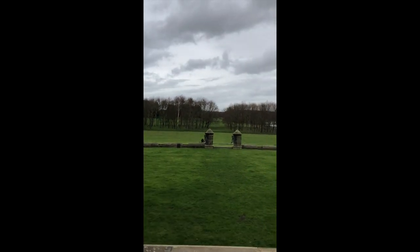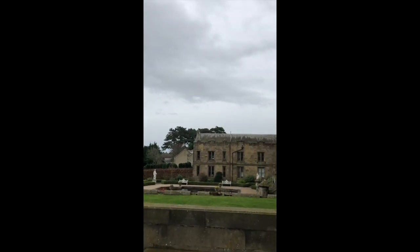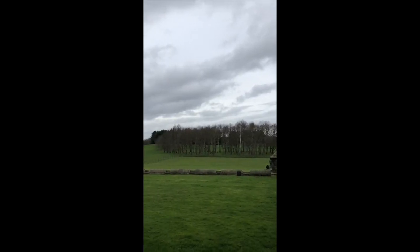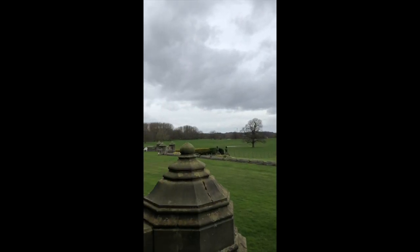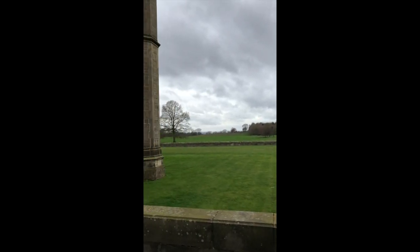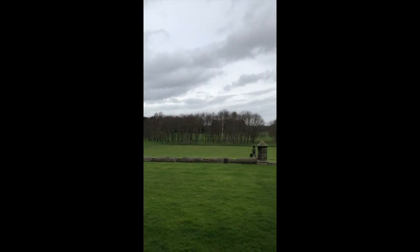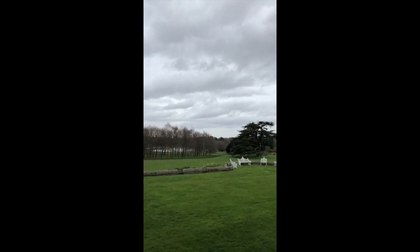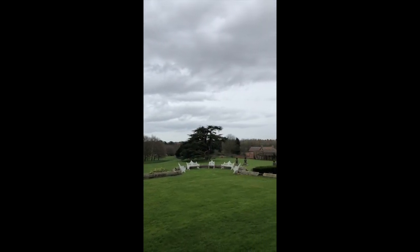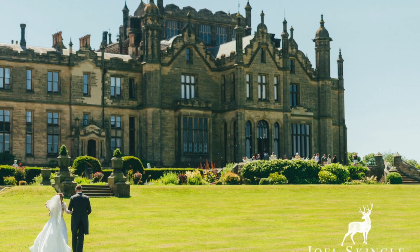Outside, we have amazing grounds with no restrictions on where guests can wander. The memorial gardens are just down there, and all areas link around to each other. Up here is hard standing, so if you want a bouncy castle or lawn games, that's ideal. We've had a few couples choose laser clay shooting or owl displays, which are always a bit different and really add personality to the day.